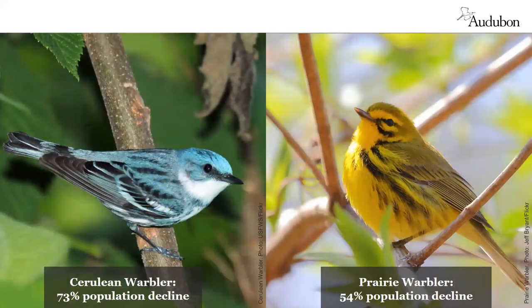Cerulean warblers have declined steeply across their range. They usually nest in the mature interior forest canopy, up in the treetops, often near small sunny gaps. In contrast, prairie warblers prefer to nest near the ground in young forest. While the causes of population decline are not exactly the same for every species, a common factor for all is the loss of quality habitat on the breeding grounds, along migratory routes, or on the wintering grounds.